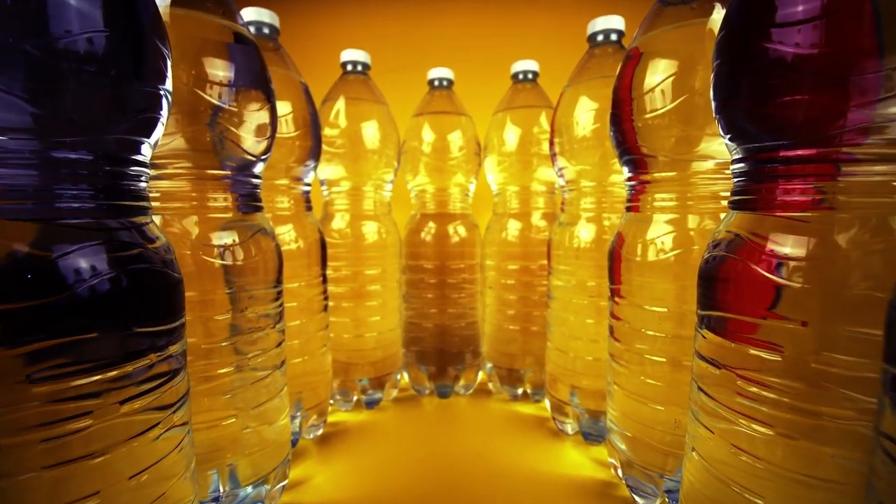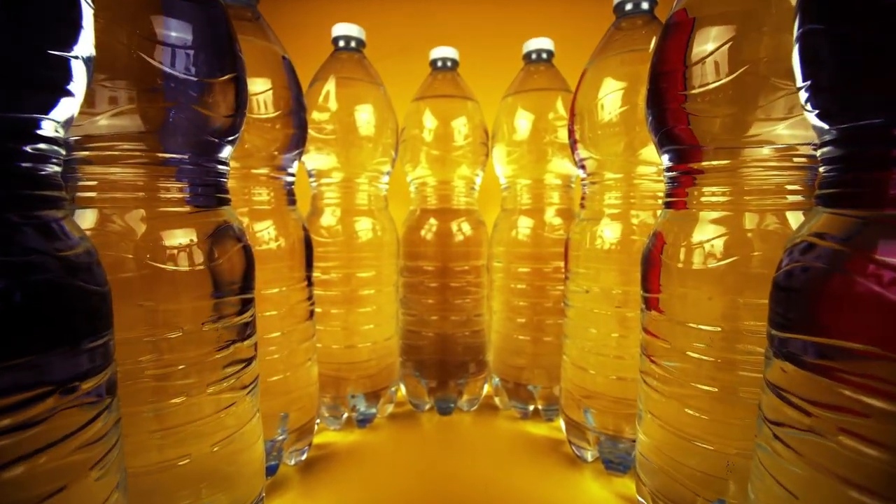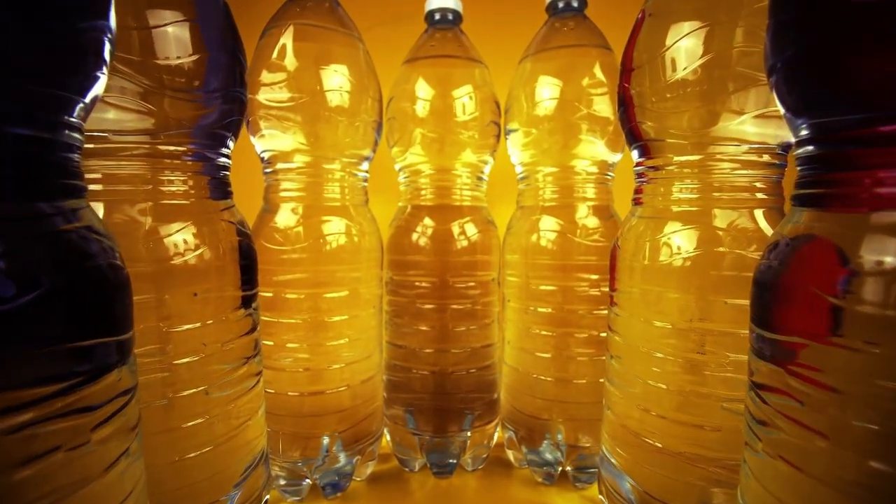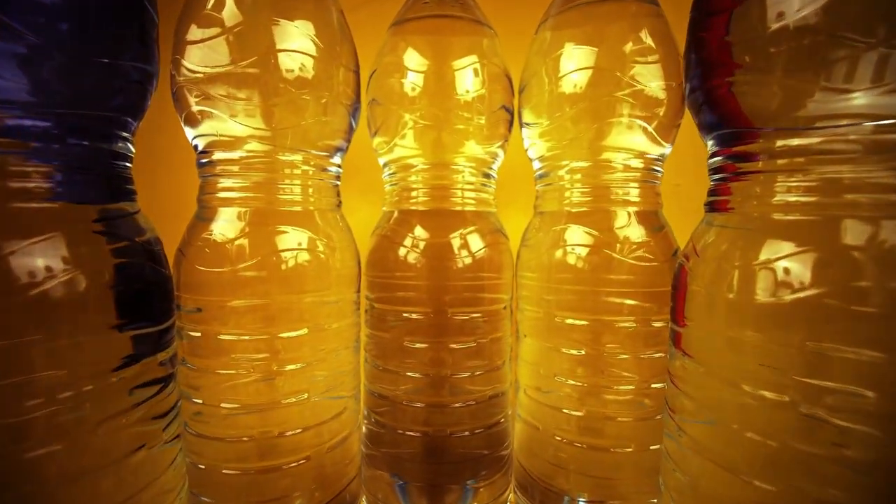If you give the cat water from the store shelf, then this expense will have to be taken into account in the family budget. Speaking about the benefits of bottled water, it does not contain bacteria and microorganisms.